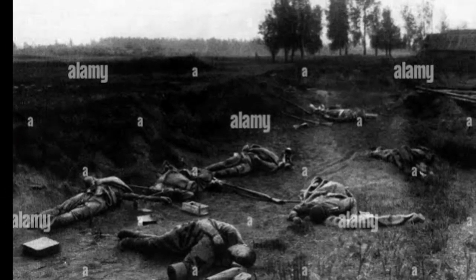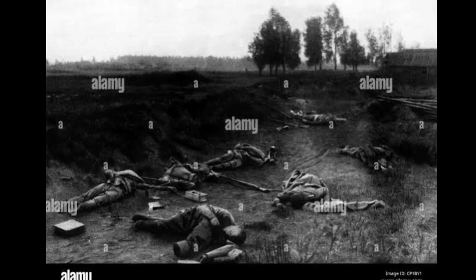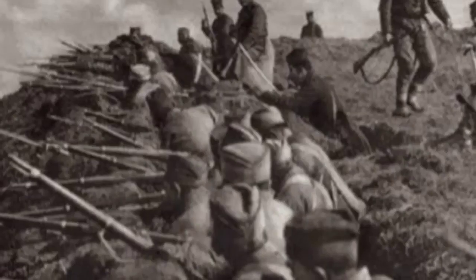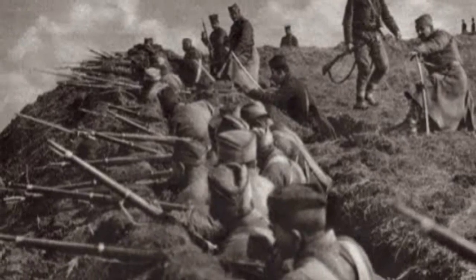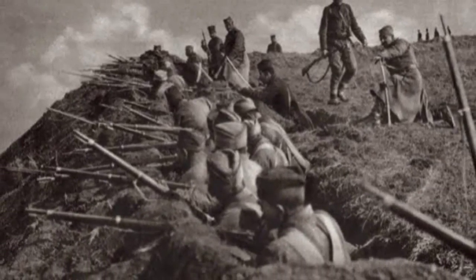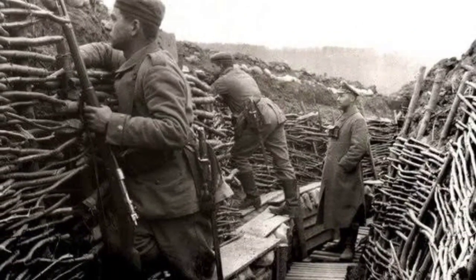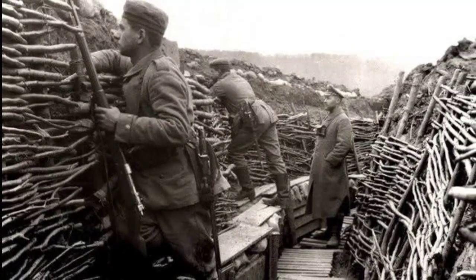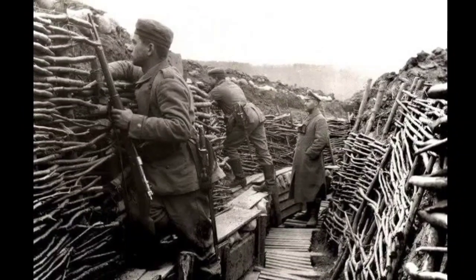Trench Warfare and Stalemate: By early 1915, the Western Front had solidified into a complex network of trenches that stretched from the English Channel to the Swiss border. Trench warfare had become the defining feature of the conflict, characterized by static positions, barbed wire entanglements, and devastating artillery barrages. The entrenched lines resulted in a grim stalemate, where advances were hard-fought and territorial gains came at an exorbitant cost in lives.